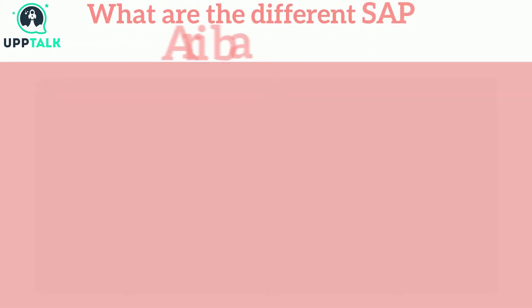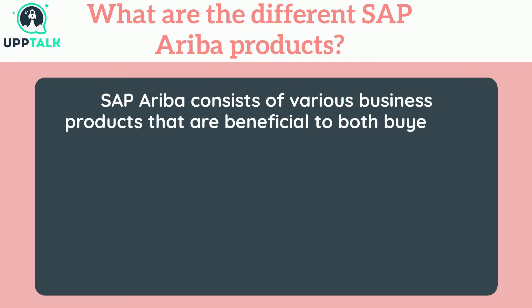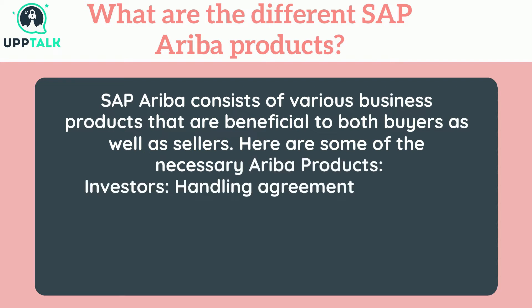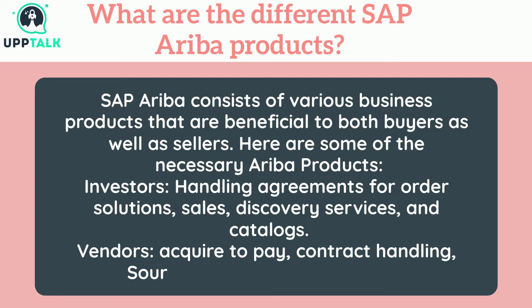What are the different SAP Ariba products? SAP Ariba consists of various business products beneficial to both buyers and sellers. Some necessary Ariba products for investors include handling agreements for order solutions, sales, discovery services, and catalogs. For vendors: acquire to pay, contract handling, sourcing, and spending visibility.